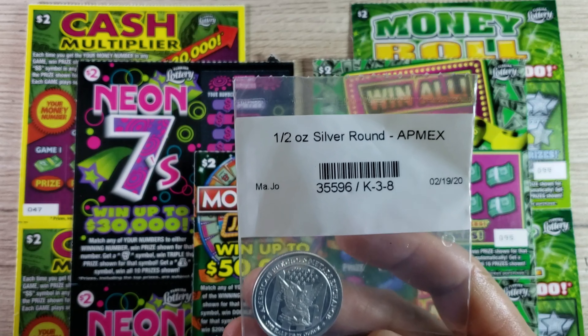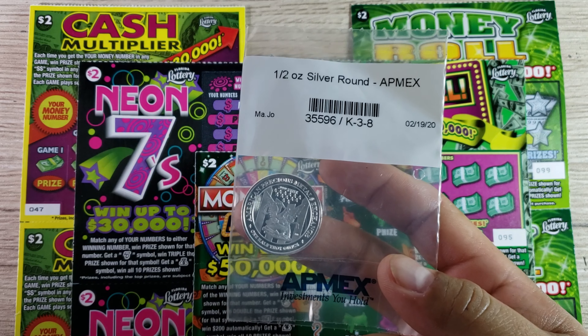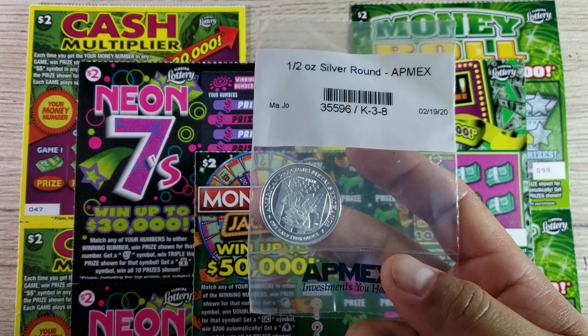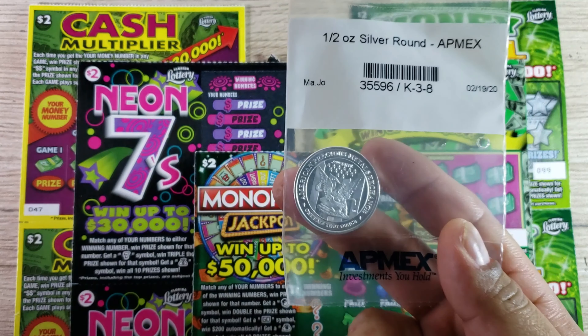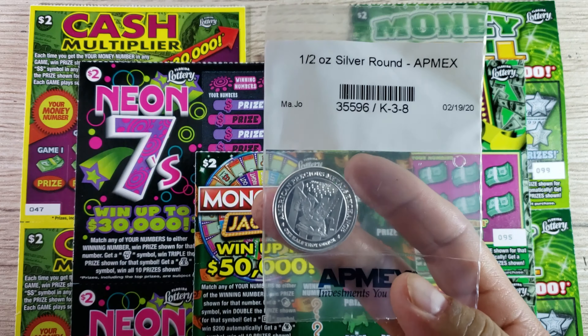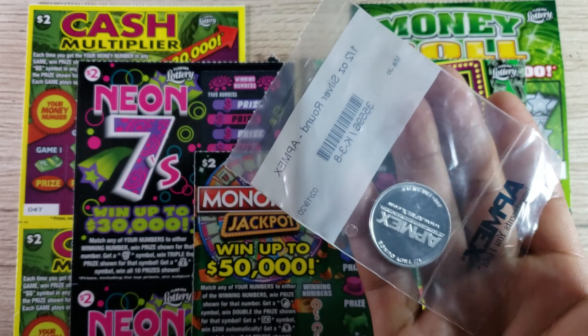You can see the packaging — it's still inside its packaging. I'm not going to pull it out because silver tends to tarnish once it gets in contact with your hands since we have oils on our hands. But this is going to be the actual coin the lucky winner will be receiving.